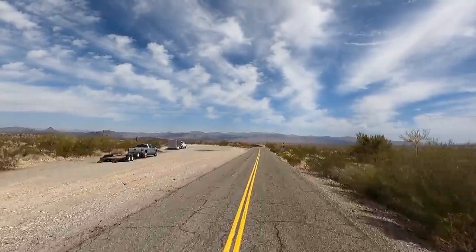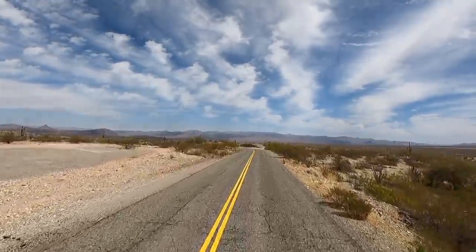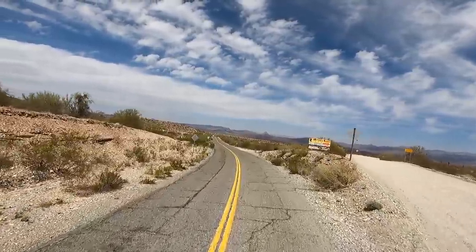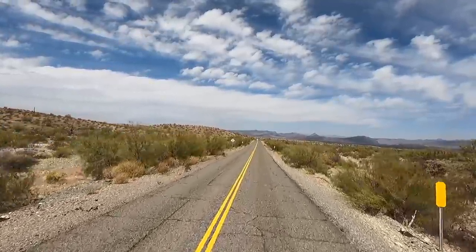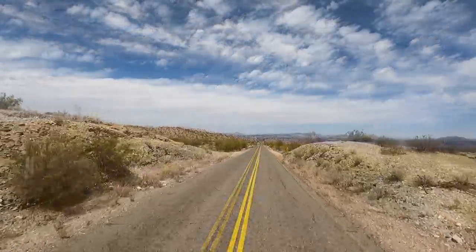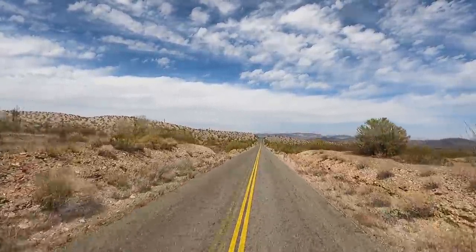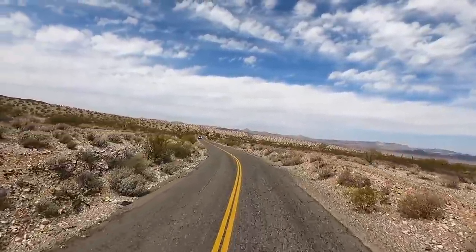Look at that — trucks and trailers, they must have their ATVs out. Here's a dirt road with a sign — Wayside Oasis — had a picture of a UTV on there. I bet there are trails out here everywhere. We should be getting closer. I see water way off in the distance, camera's probably not picking it up.